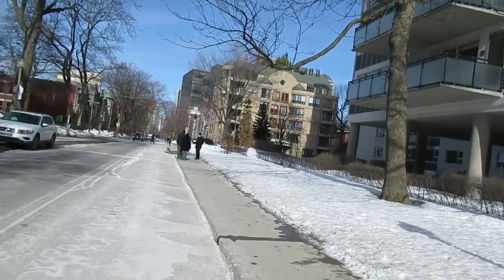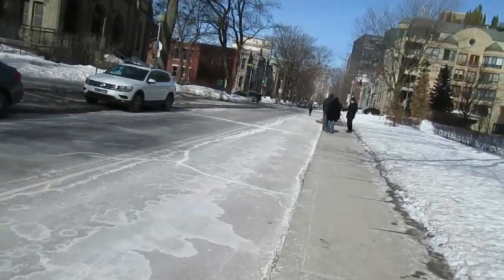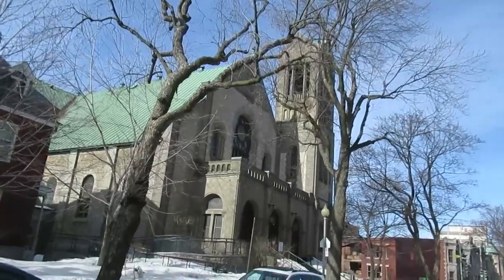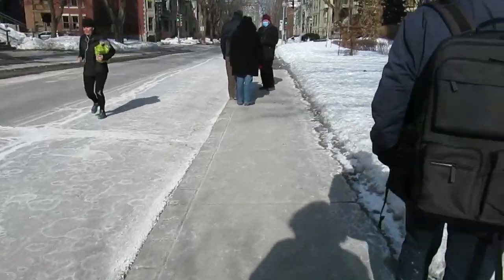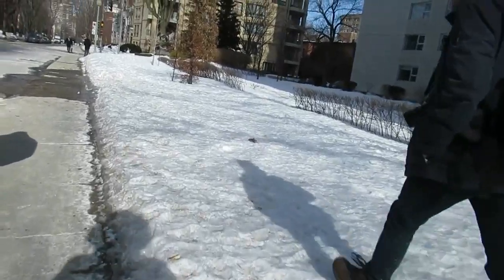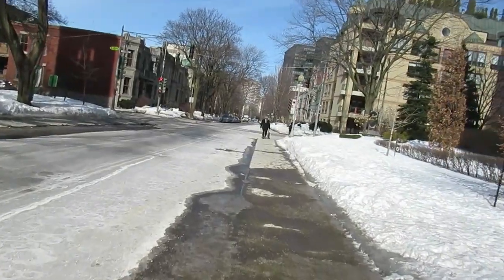Now we can see the wall. We might walk on the west side and check out more stuff. There's a fantastic church here. Very nice.